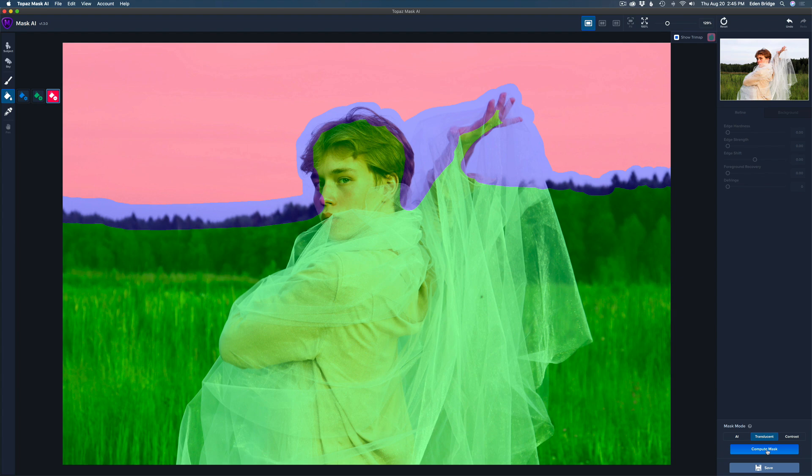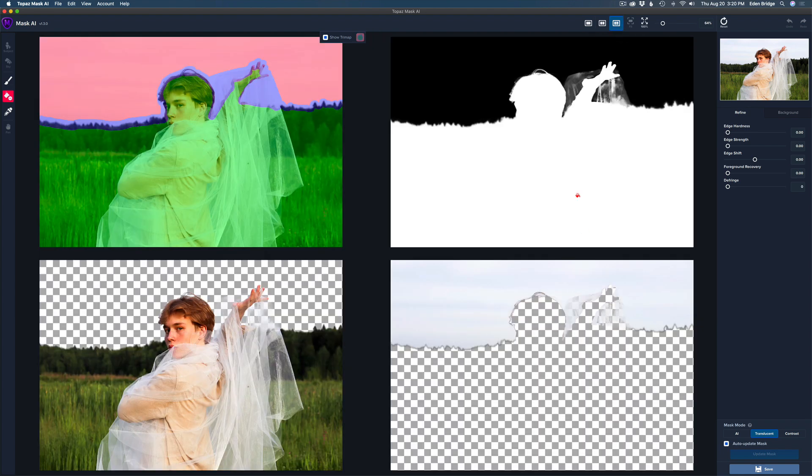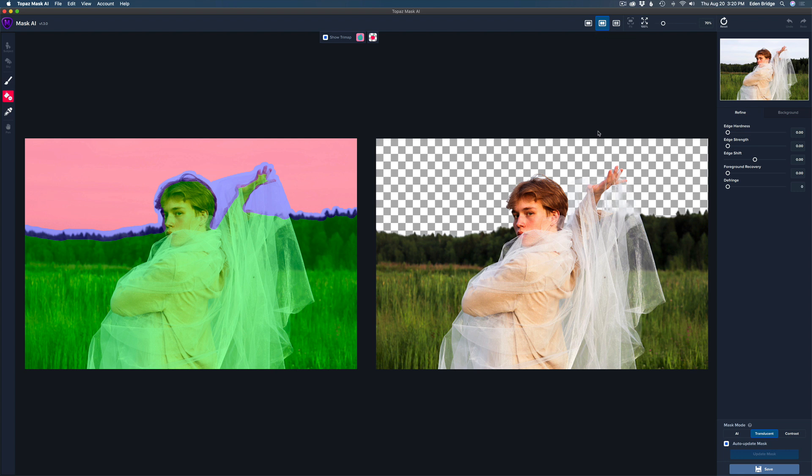Here is our result. We have different ways to view the mask: single view, double view — which is generally how I like to start — or four panes at once to see different ways of viewing the cutout. I'll go back to the single view.